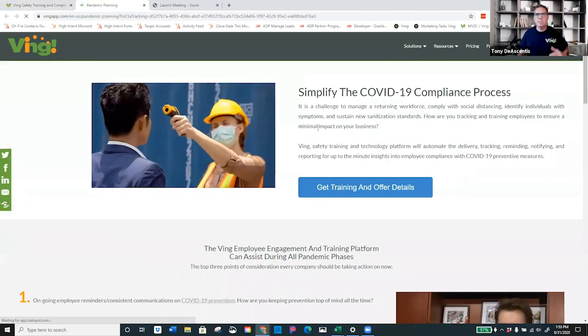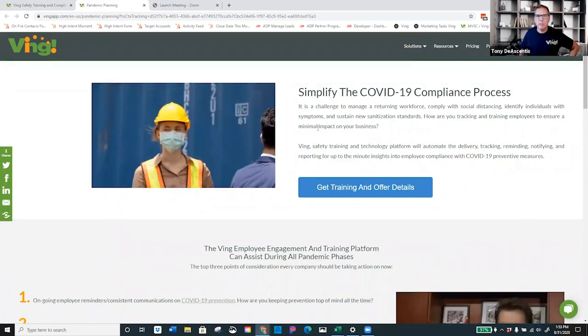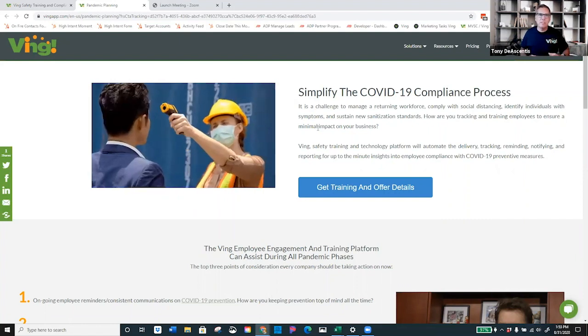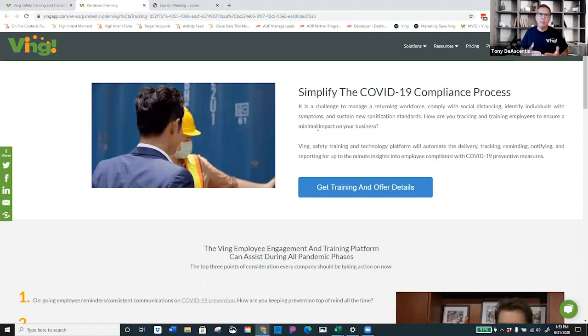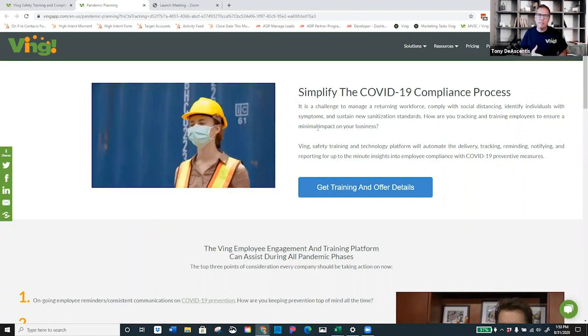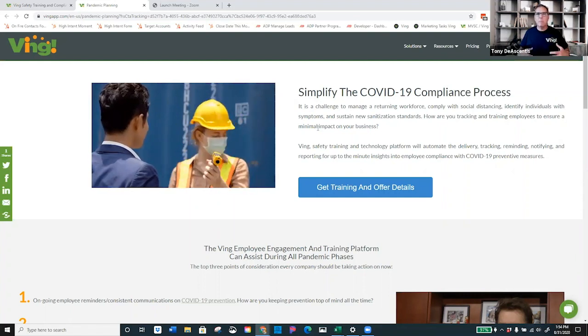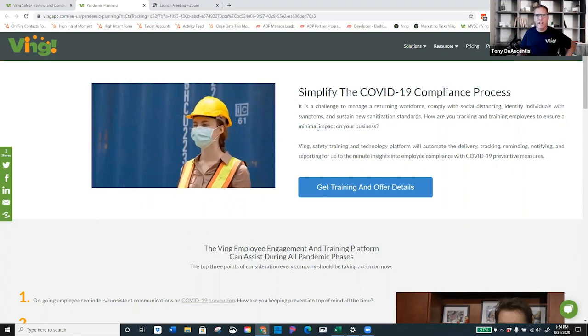What you'll see is a great summary of a variety of different use cases for the Ving platform. But even if you're not interested in the Ving platform, you should still come visit this page. It's going to give you some things to think about regarding keeping up with your HR processes, using technology to your advantage so that you can stay on top of things, be proactive, find those areas of risk, and take the right actions.